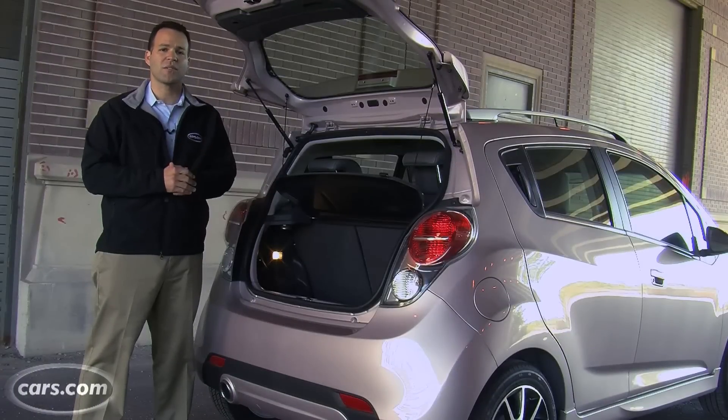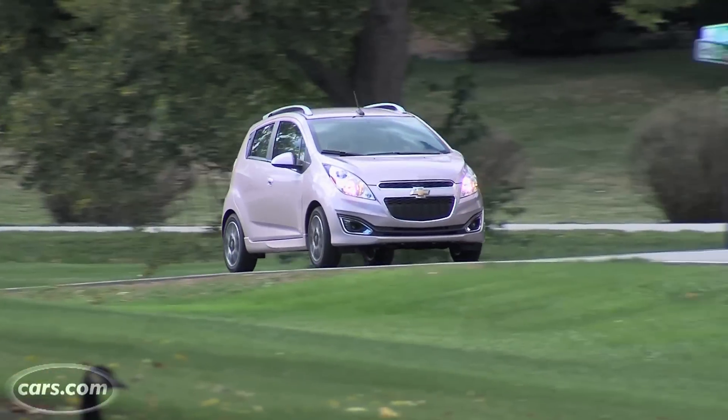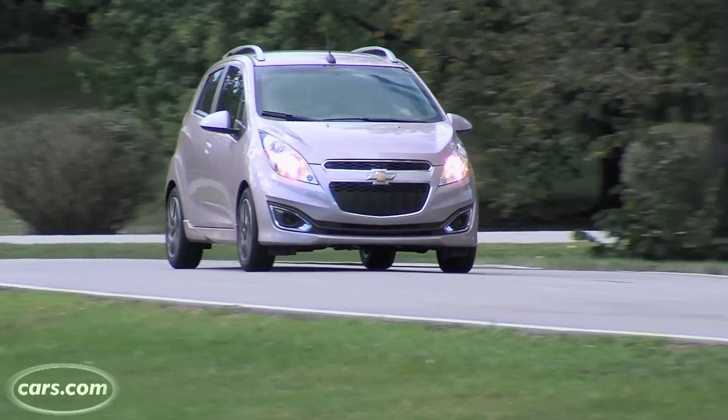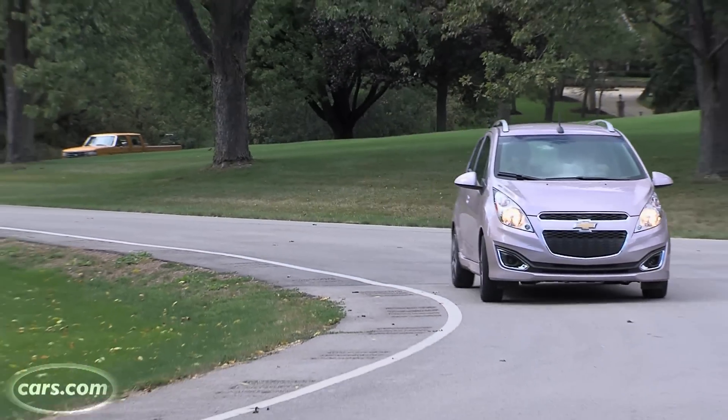Every editor who drove the Spark was impressed with how it drove. But I don't know if it really won them over, or if it just beat expectations because of how it looks. But if you're shopping for an affordable city car, Chevy made this car just for you.